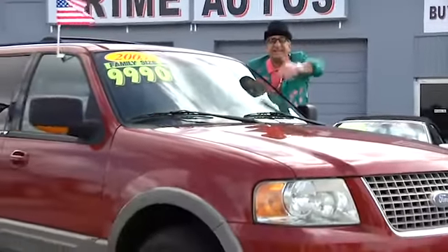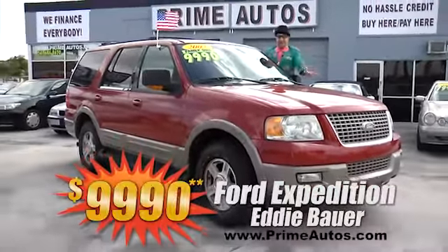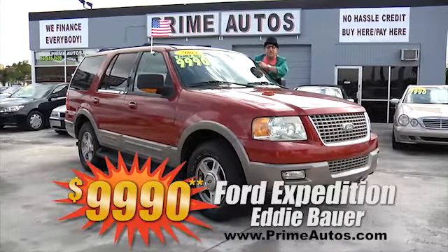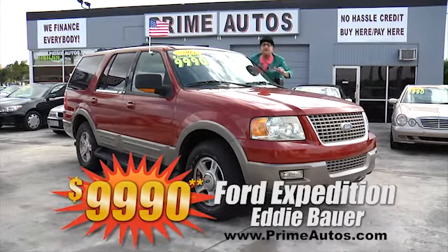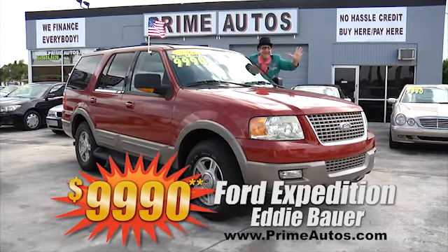Take a look at this top of the line Ford Expedition Eddie Bauer — this baby is totally loaded with leather, power folding third row seat, power sliding moon roof, dual AC, CD, and so much more. No hassle credit price at only $9,990.